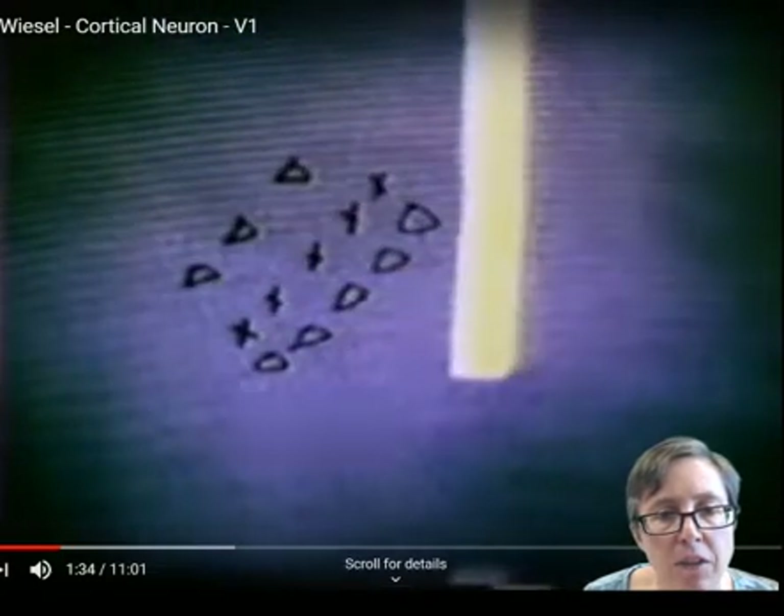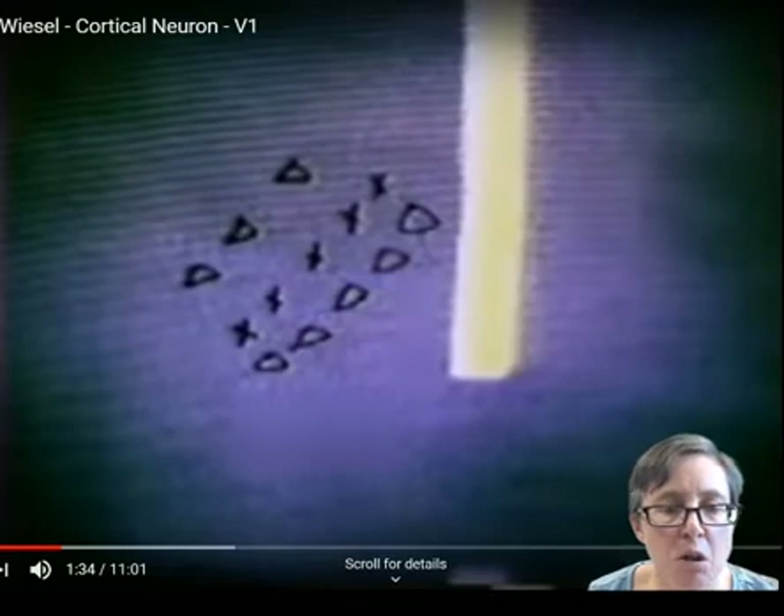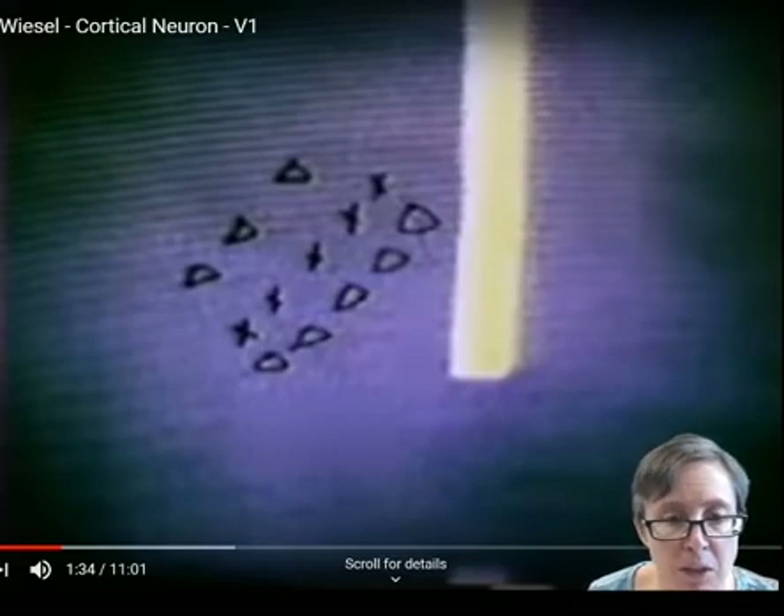Did you notice the clear orientation tuning of that cell? When they rotated the bar and moved it across the receptive field, you really got no response at all — the cell just doesn't like bars of that orientation. Whereas when they moved it back to the original orientation, you get lots of action potentials.